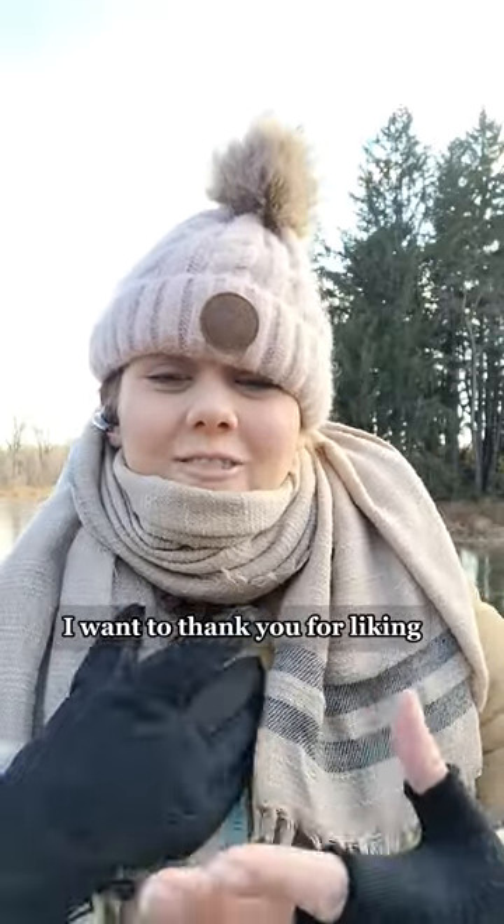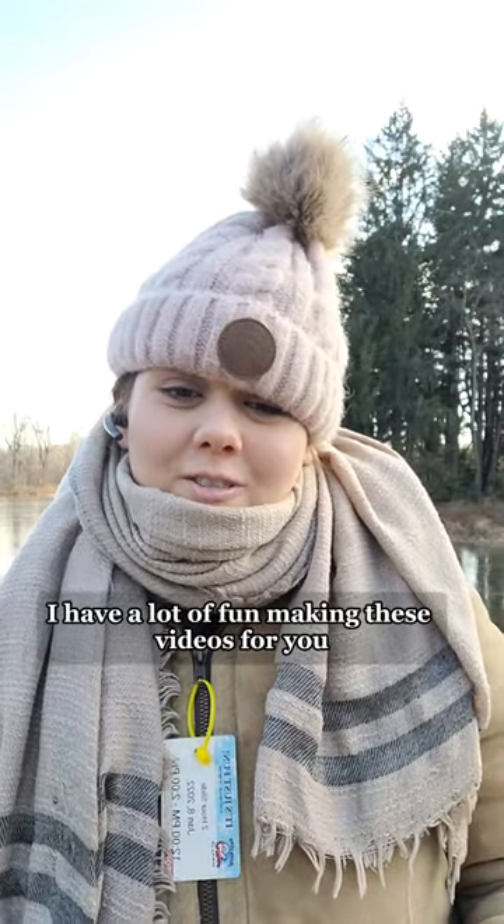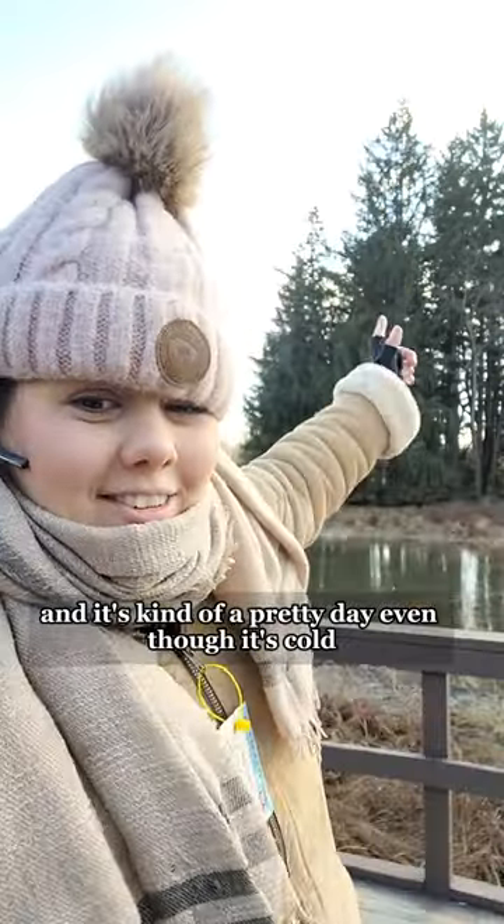So hey, I'm Lisa Cornwell. I want to thank you for liking, supporting, sharing, following — I'm so grateful that you're here. I have a lot of fun making these videos for you, and it's kind of a pretty day, even though it's cold. I love these trees. Take care.